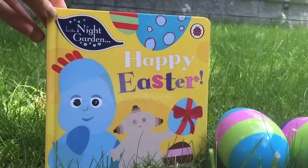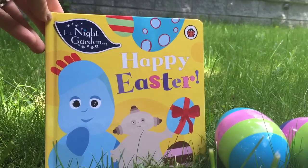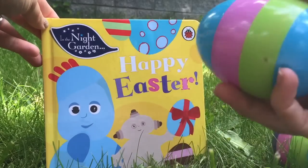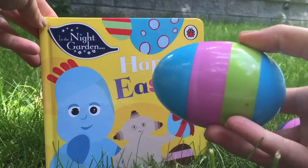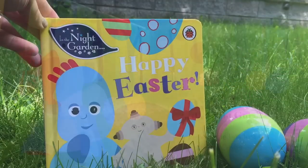Hello and welcome to Tiny Treasures. Today we're going to read an In the Night Garden story called Happy Easter. And I know it's not Easter, but we love to do videos on surprise eggs, so I thought we'd read a story about eggs today.